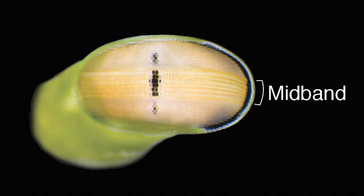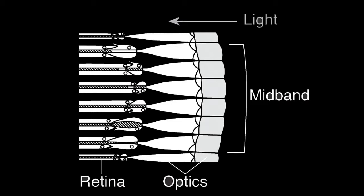Photoreceptors in the mid-band encompass the majority of spectral diversity in the eye. In each facet, light passes through optical components before entering a series of tiered photoreceptors making up the retina.